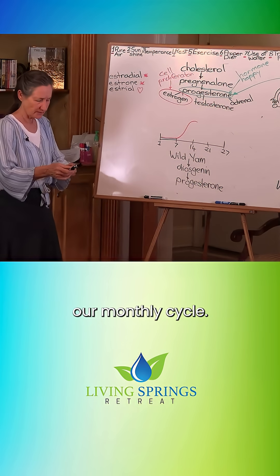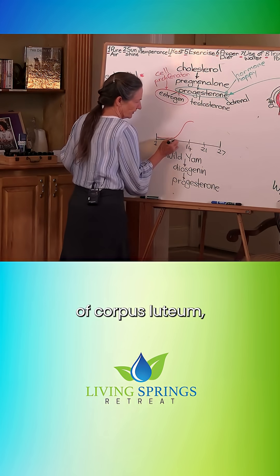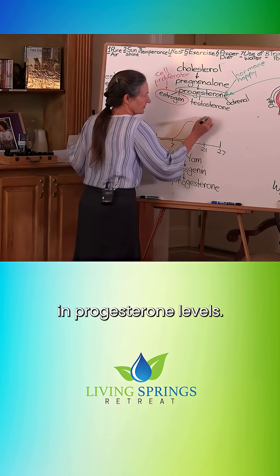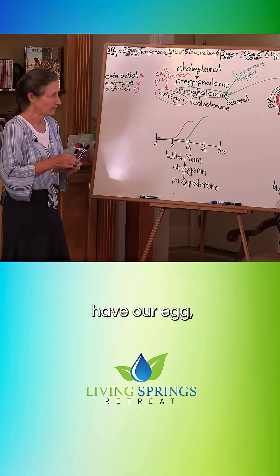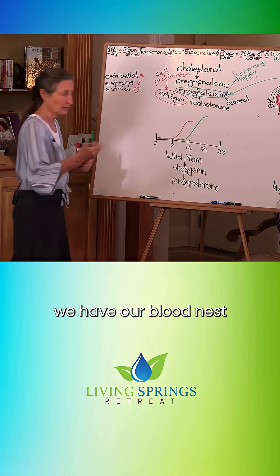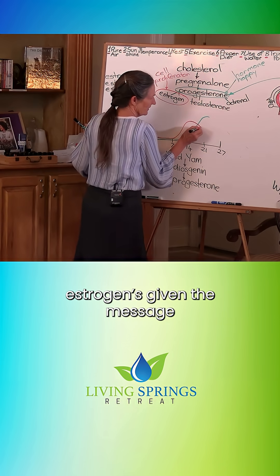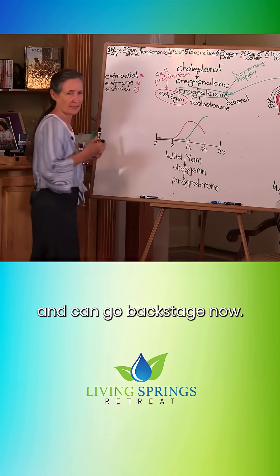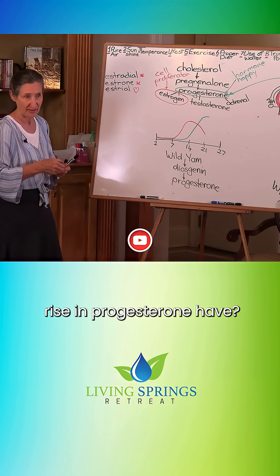Let's go back to our monthly cycle. By day 14, with the development of the corpus luteum, we've got a rise in progesterone levels. And because we have our egg, we have our blood nest, and we have our lubricant, the oestrogen is given the message and can go backstage now. So what effect does the rise in progesterone have?